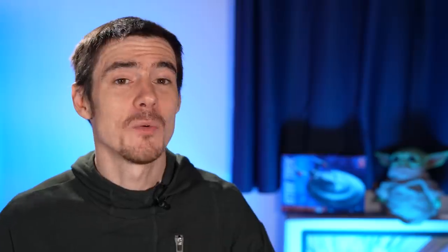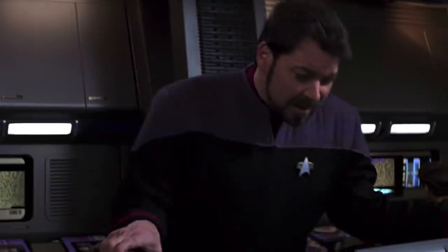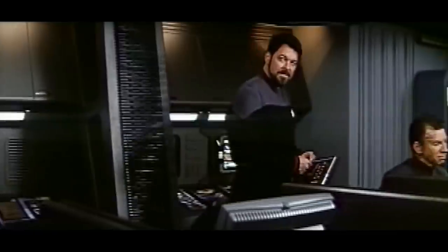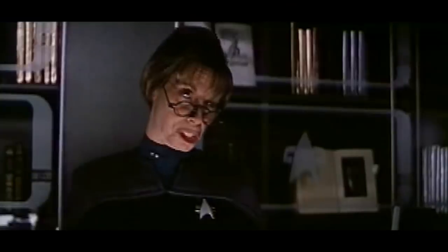Number seven: library. There was a library on board and we see a little bit of this in the movie Star Trek Insurrection, but it just looks like a small room. This scene was actually heavily cut, and when you watch the full deleted scene in the DVD extras, you see that it is actually a library with physical books, with people researching stuff and even a librarian telling people to shush. But okay, maybe a library isn't the most interesting of things.